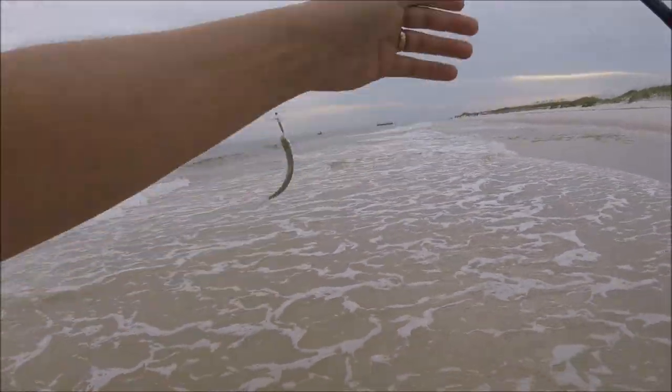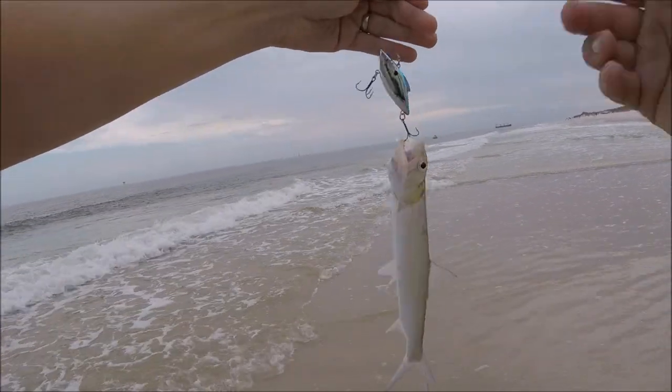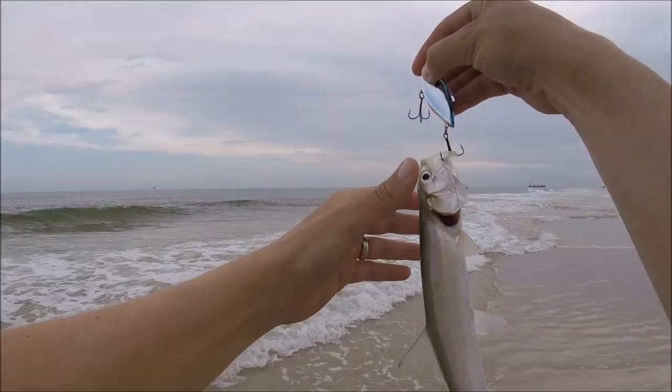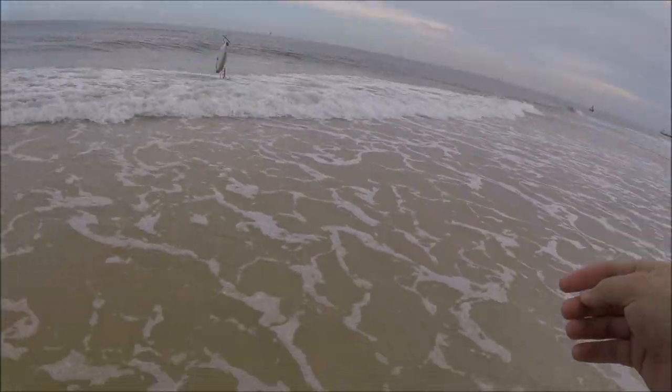Hooked a ladyfish! They call these the poor man's tarpon. Oh, and he's gone.